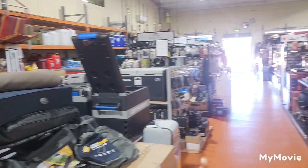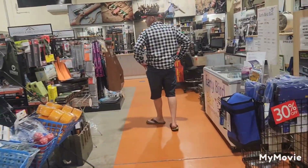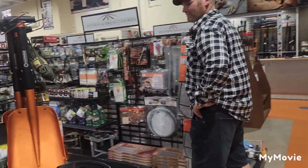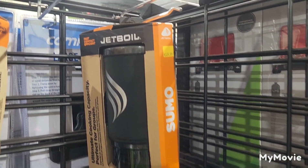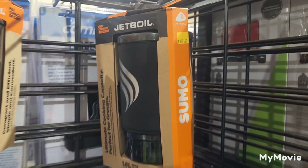We're in the camping shop. This is absolute paradise. That's what we want, but we're not going to get it at that price, so we're a bit sad.